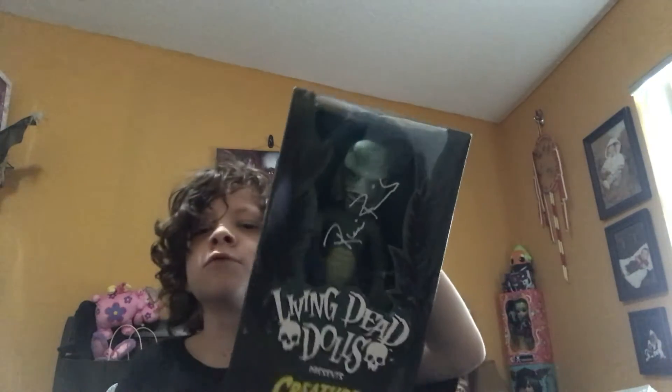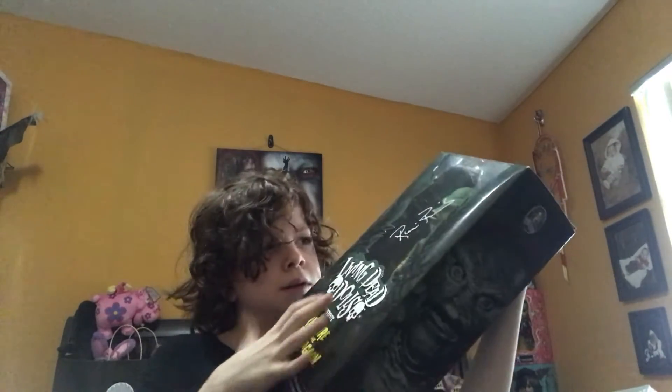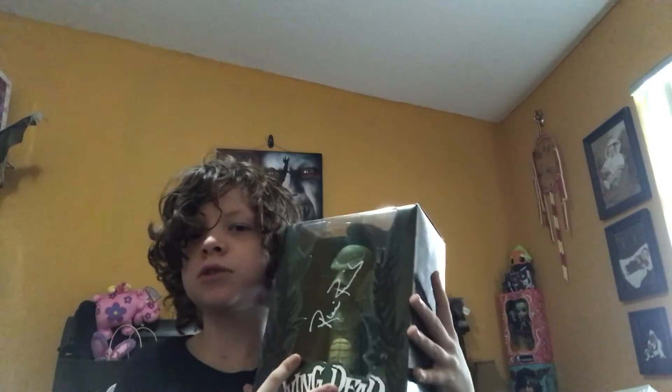Next is this cool doll — a spooky one which was in my room. It's signed by the person from Creature from the Black Lagoon. Very cool. It's a Living Dead Doll. Here's the back and the side.